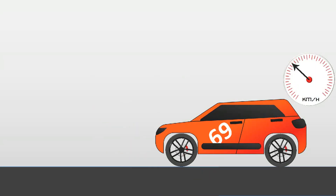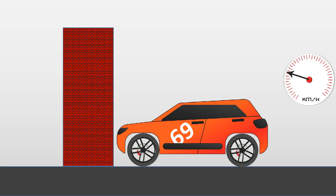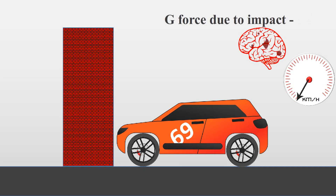Consider a car moving at a speed of 60 km/h that collides into a wall and comes to a complete stop in 0.1 seconds. The g-force acting upon it will be around 17 g's. As our body and brain are made of soft tissues, it cannot handle that much g-force and can cause serious injuries, and also death.